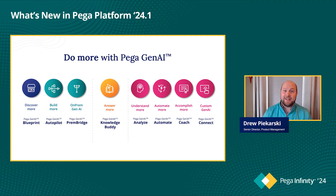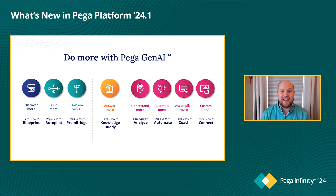Absolutely. Gen AI isn't going anywhere. In 23, we laid that foundation that we built on in 24.1. We had a lot of customers adopt 23, we took that feedback, and in 24.1 we really continued that foundation and the growth across all of our platform capabilities. It's absolutely not going anywhere, and I'm excited to have all the capabilities that we've added for 24.1.